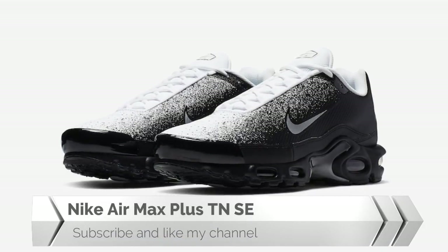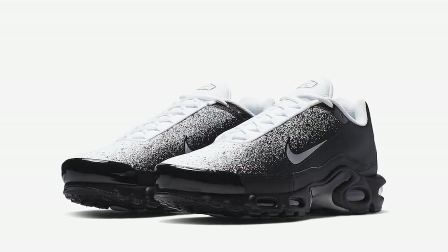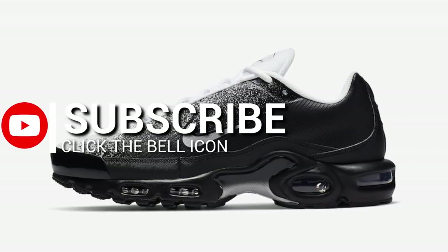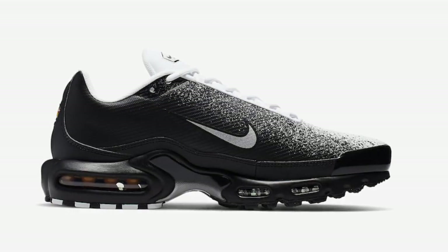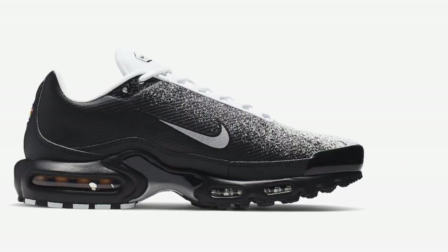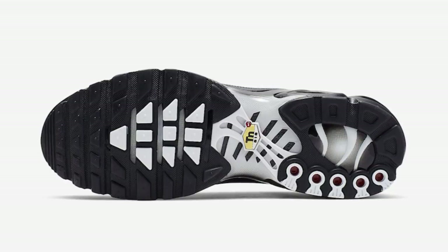Nike will be releasing a new black and white color of their spray-painted Air Max Blast Silhouette. Featuring white spray paint detailing covering the top half of the shoe with a black base upper, solid black rubber midsole, and a black and white rubber outsole to complete the design.